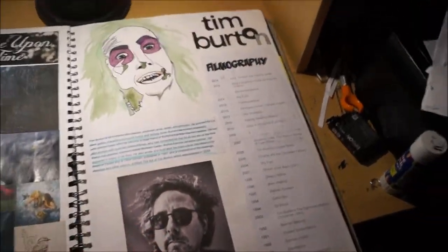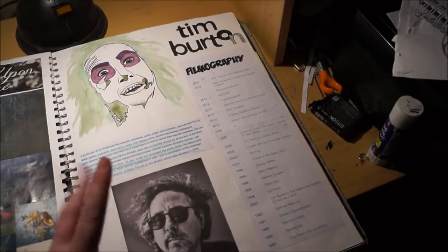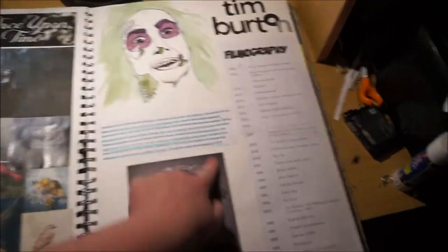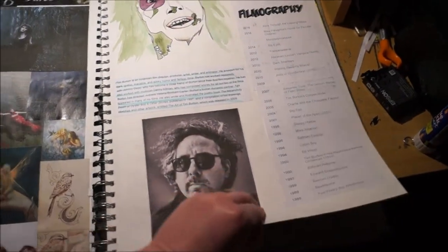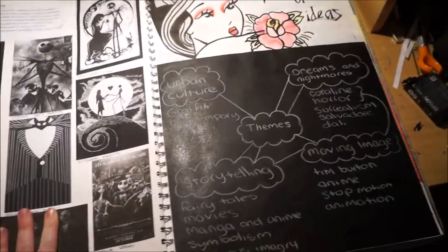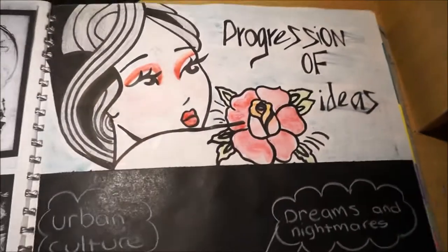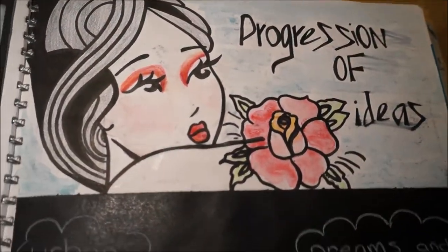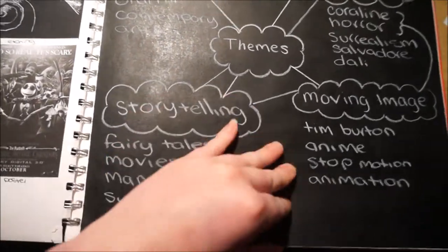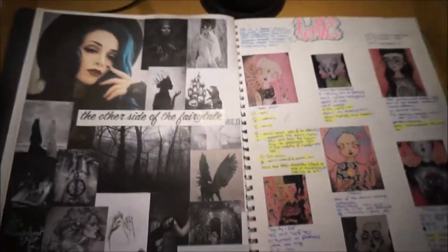My contemporary artist — we had to choose two artists — was Tim Burton. So this is Beetlejuice and just a list of his works, including Nightmare Before Christmas. This is a list of ideas that I wanted to do, and this girl is pretty cool — I love her. It just looks really cool with the white and the black. Just ideas.